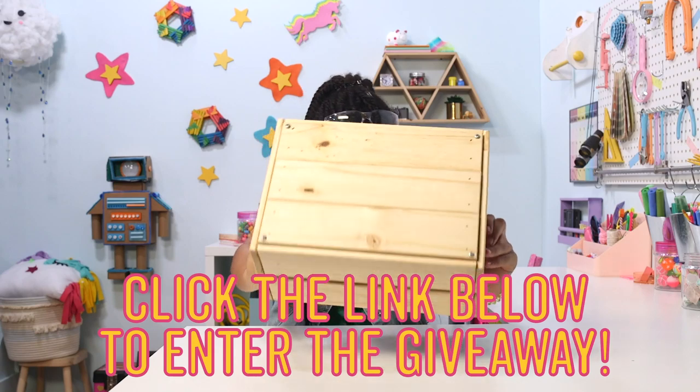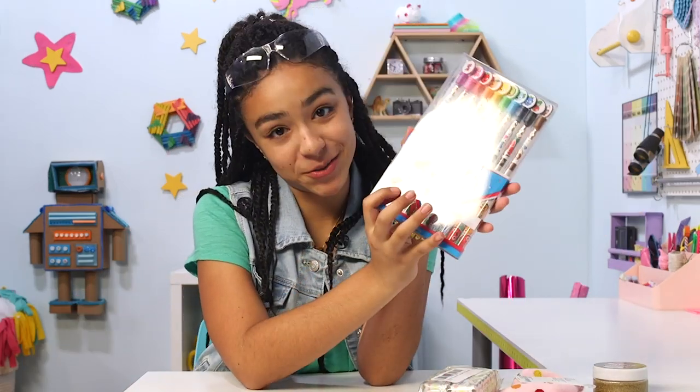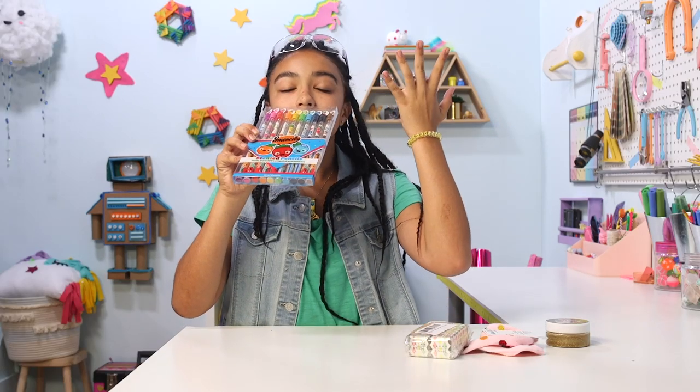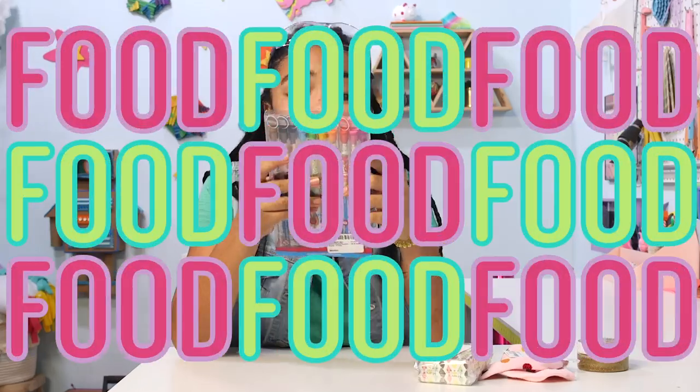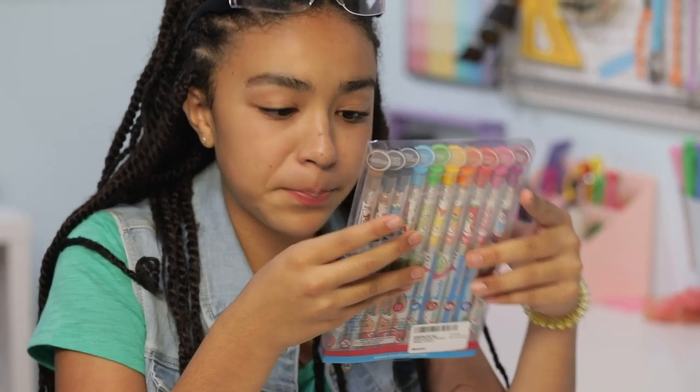Are you guys feeling hungry? Well, I hope you are because our first theme for our prize pack is food school supplies. The first thing we have is these Smensels. They're scented colored pencils and they smell so good — they smell like food. There's pineapple, there's jelly, there's bubblegum, there's blueberry, blue raspberry, all the flavors you could ever want.